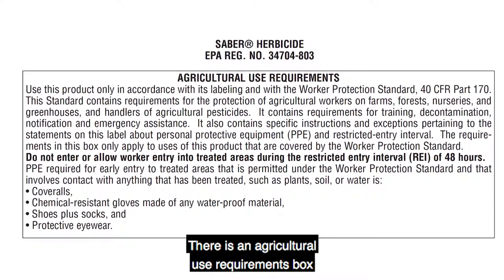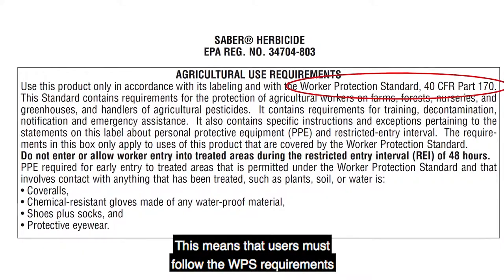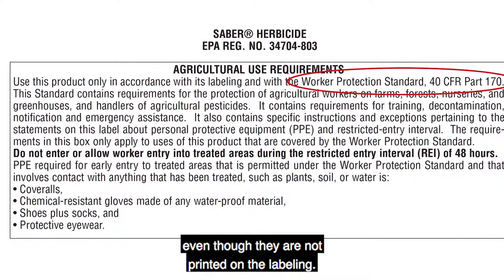There is an Agricultural Use Requirements box that refers to the WPS requirements. This means that users must follow the WPS requirements even though they are not printed on the labeling.